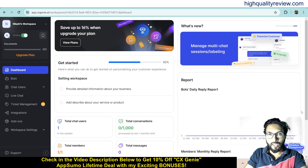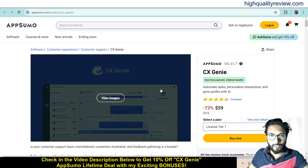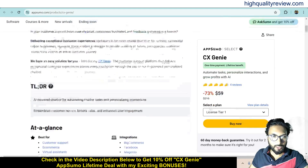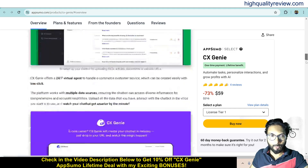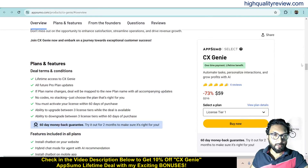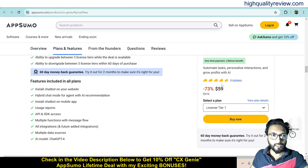Before going into the demo, one link is given in the video description below — that is an AppSumo Lifetime Deal going on for $15 only, with four positive reviews. It is suited for customer support, e-commerce, and virtual assistant use cases. You can integrate with BigCommerce, Facebook, Magento, Shopify, and WordPress. The deal includes feature details and a 60-day money-back guarantee — if you don't like the product for any reason, you can return it and they will refund your money within 60 days of purchase.